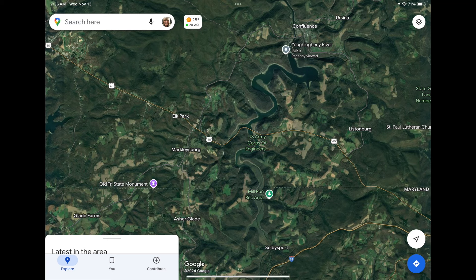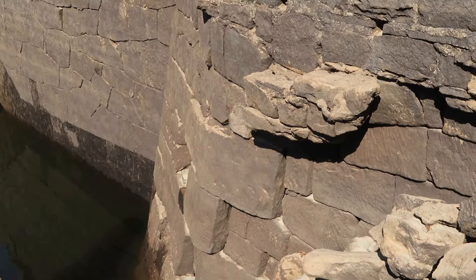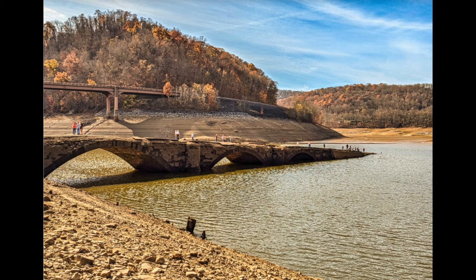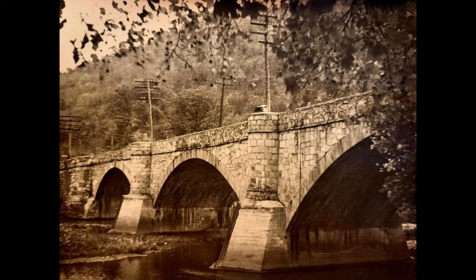In October of 2024, the lake — that normally spans six miles — receded to reveal the bridge and parts of Summerfield's original Main Street. This rare sight had brought people from all over to see the bridge and town that's usually underwater. This old bridge lays parallel to the current Route 40 bridge — the present meets the past. The Great Crossing Bridge is a piece of Pennsylvania's history, now visible again at the Youghiogheny River Lake in southwestern Somerset County.